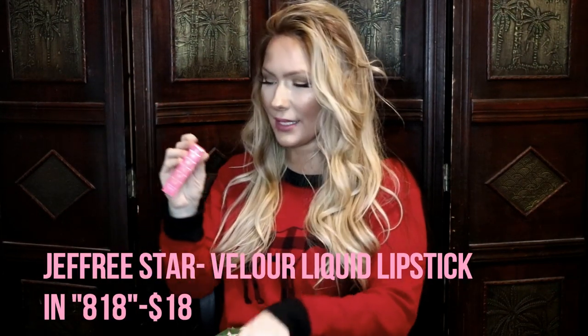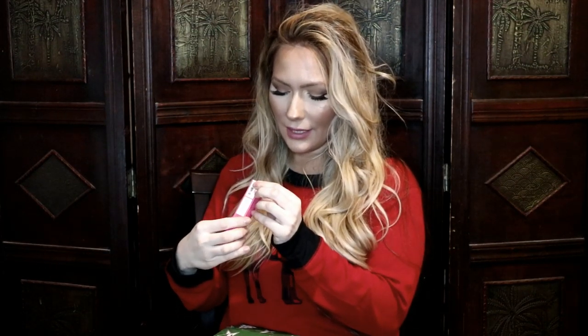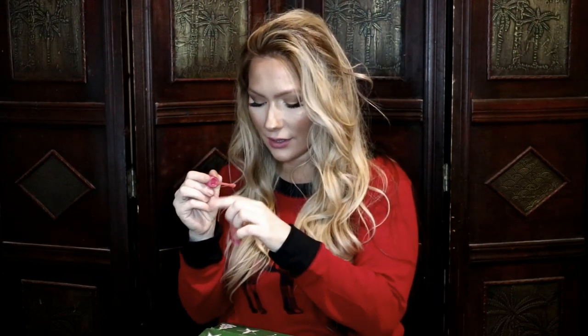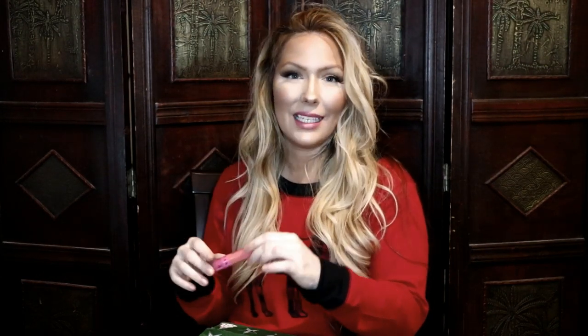The next item is the Jeffree Star Velour Liquid Lipstick in the shade 818 — let me show you what it looks like. It's like an orangey-pink color, really pretty. Maybe 818 is an area code or something, I'm not sure — leave it in the comments! I'm going to swatch it on my hand... oh my gosh, I love this! Let me pause, take off my current lipstick, put this on, and let me know what you guys think.